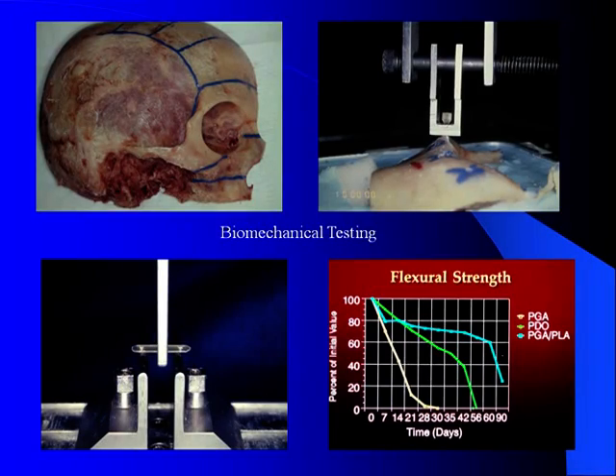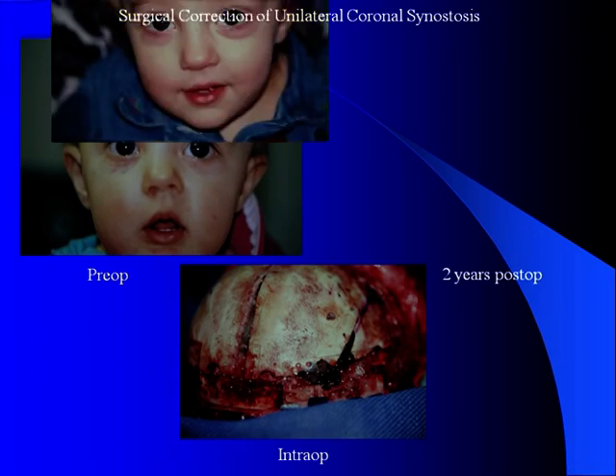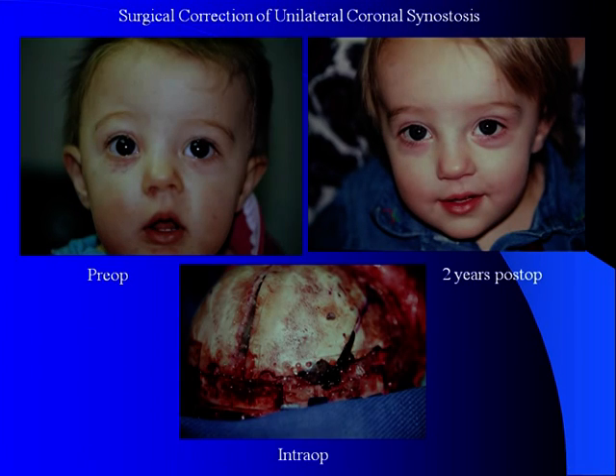These went on beginning in 1993 to undergo clinical testing and trials, and have now enjoyed an over 15-year history of outstanding success in pediatric craniofacial surgery. Here's a good example of one of the early cases of a metopic suture craniosynostosis repair, and another example of a unilateral coronal craniosynostosis repair, held together with lacto-resorbable bone fixation.